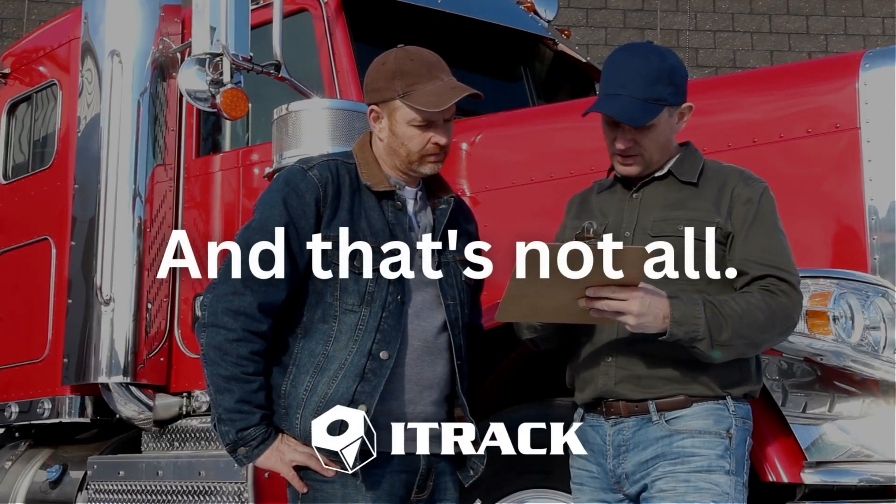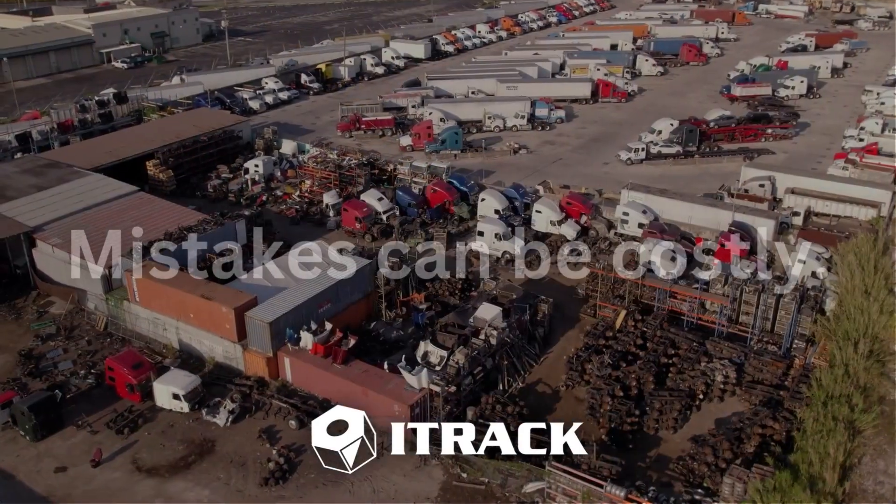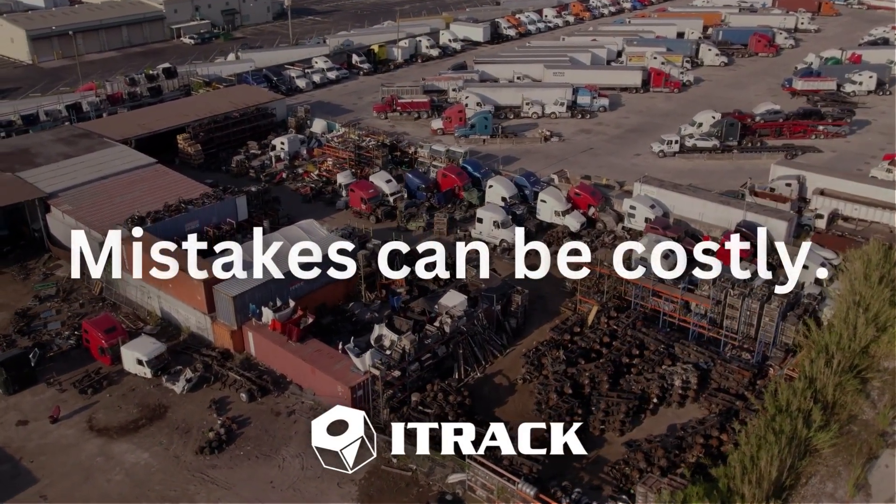And that's not all. When you buy or sell a truck, it's important to keep track of the costs of repair and detail. It can be difficult to do this manually, and mistakes can be costly.